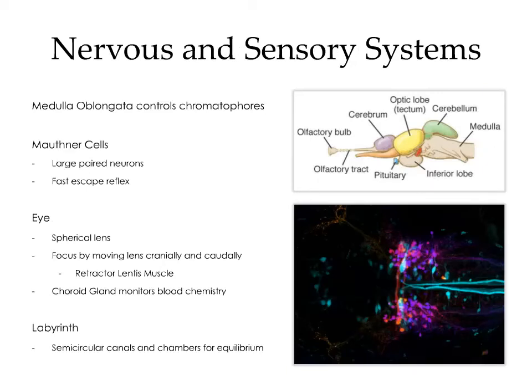The fish's brain is fairly straightforward, but there are some differences from mammals worth noting. The medulla oblongata is responsible for the control of chromatophores. Unlike mammals where melanocytes are fixed, in fish melanophores can increase and decrease in size to change the degree of pigmentation. Within the central nervous system, there are large paired neurons known as the Mauthner cells, which are involved in the fast escape reflex — the axons of these neurons are so large that they can be seen on gross examination. In the eye, the lens is spherical. Unlike mammals where the lens is deformable, in fish the lens is rigid and fixed, so focus is achieved by moving the lens forward or backward by the retractor lentis muscle.